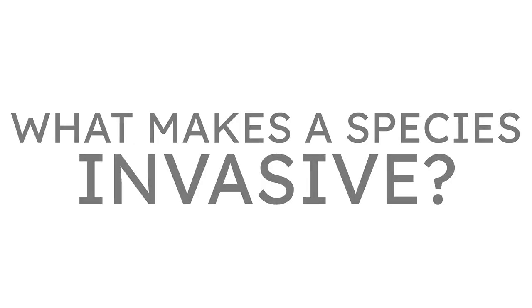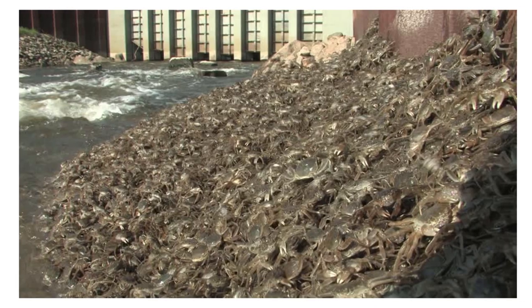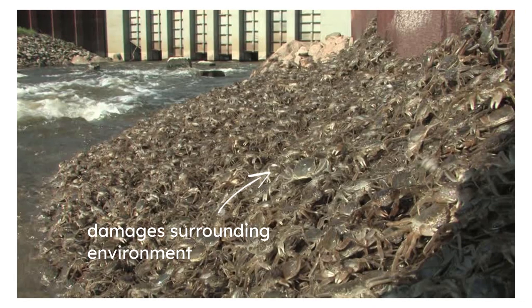First of all, what makes a species invasive? For a species to be invasive, it has to have colonized a new area where it isn't native, to the point of damaging the surrounding environment, both ecologically and economically.